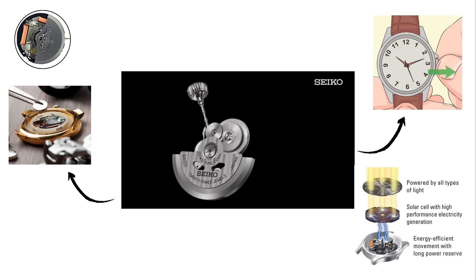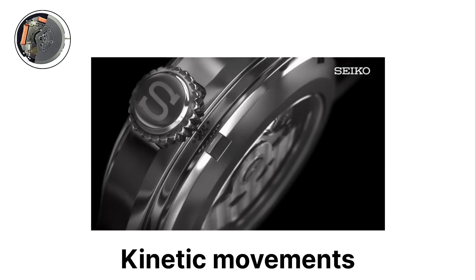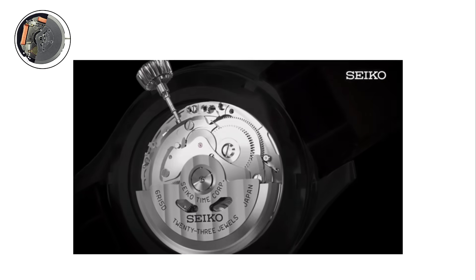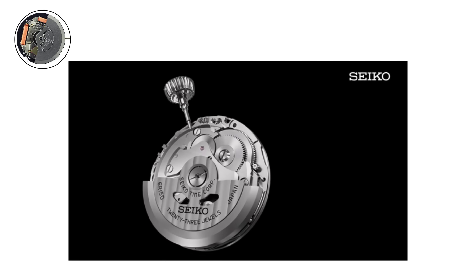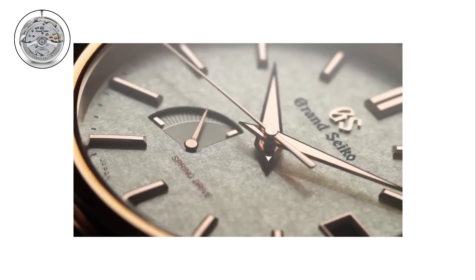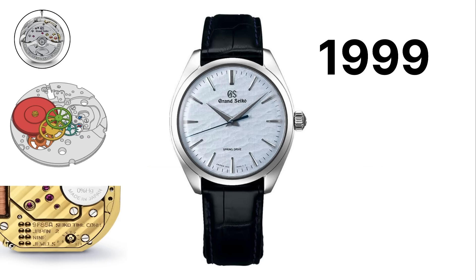Although solar-powered quartz eventually became more popular, Seiko's kinetic movements remain a defining innovation and showcased the company's ability to merge traditional mechanics with modern electronic precision. One of Seiko's most advanced innovations is the spring drive movement. Introduced in 1999, spring drive combines mechanical energy with quartz-level regulation.